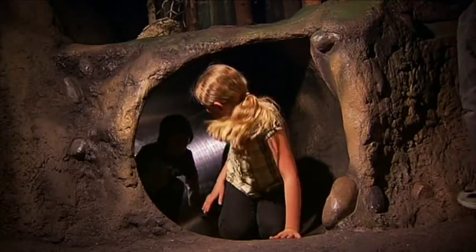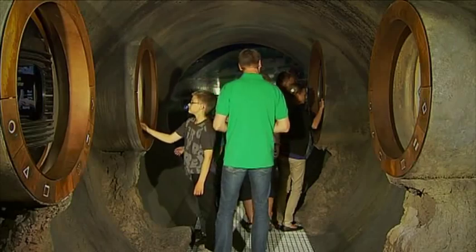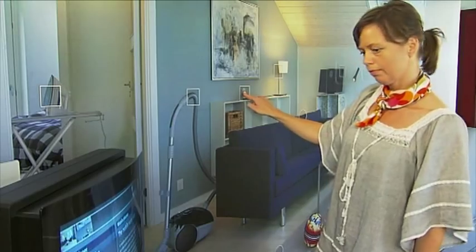Our permanent exhibitions inform you about local and global subjects. You can learn about nature's plight, the water cycle, climate resources and town and country planning. For example, you can find good ideas about how you can be involved in improving the environment.